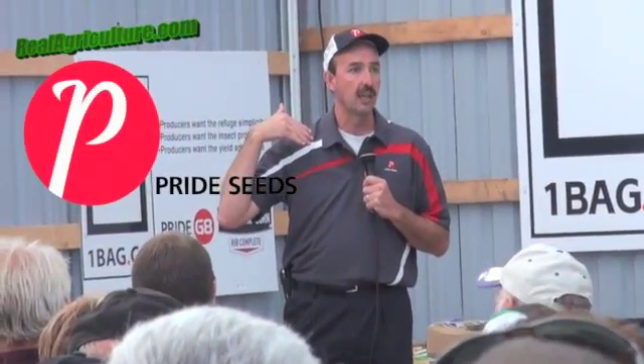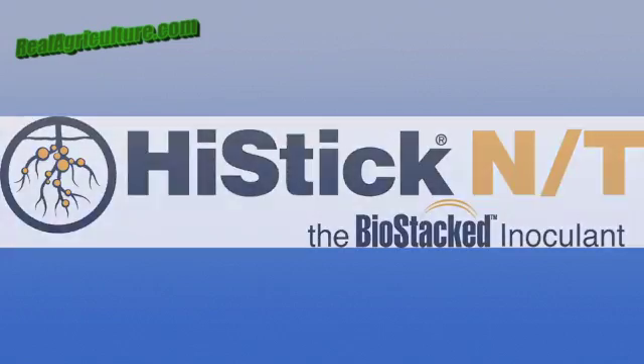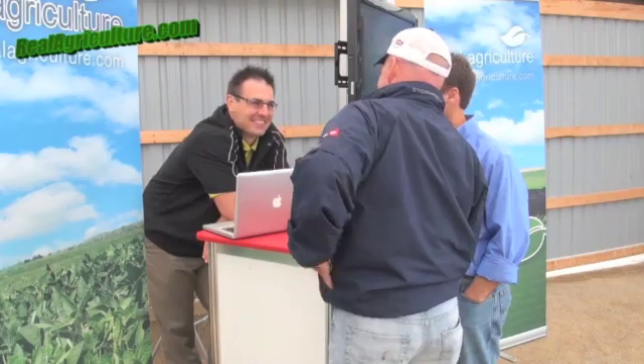Realairculture.com's coverage of Canada's Outdoor Farm Show 2012. Good morning and welcome to Canada's Outdoor Farm Show and our exhibit of the DeLaval VMS and Herd Navigator. We're excited that this year Canada's Outdoor Farm Show represents the official launch of Herd Navigator in Canada.